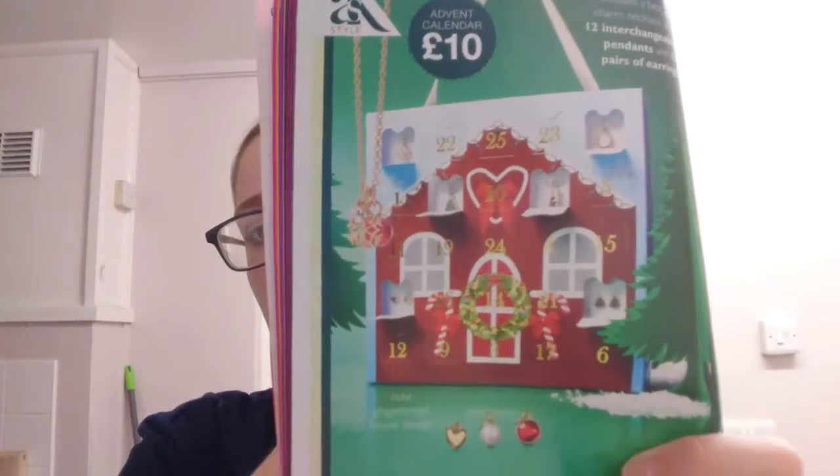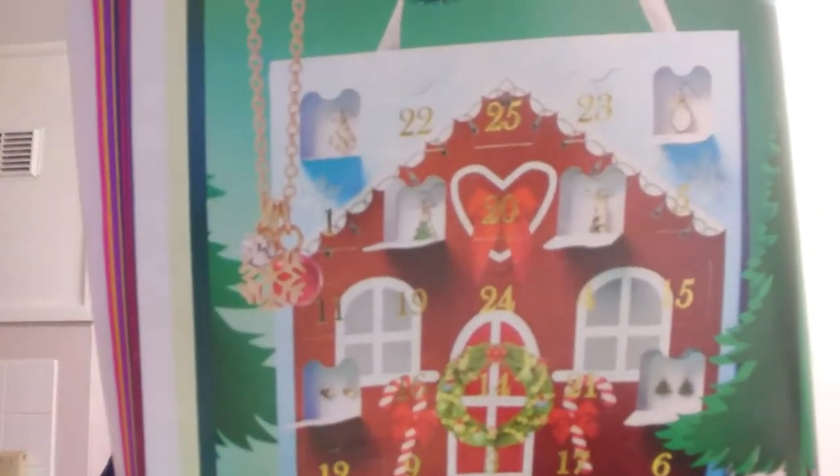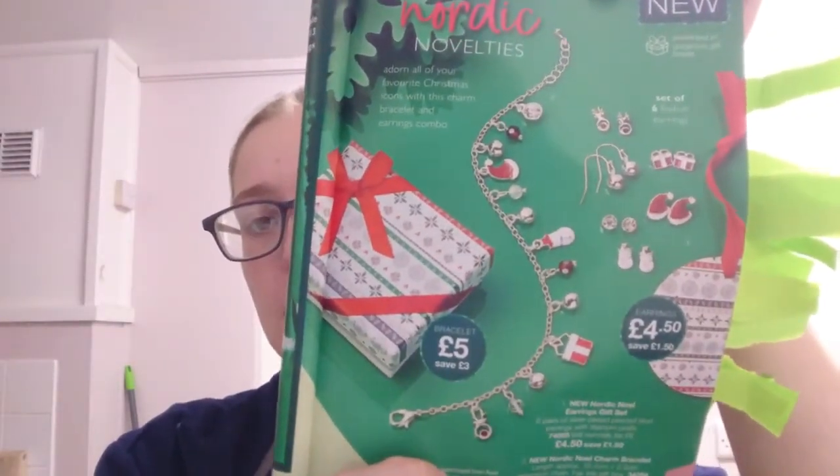Next is the Advent Calendar — 13 pairs of pierced stud earrings, a necklace with 12 pendants, and a gift box, just for £10. You get a little calendar to open every day, with the necklace visible in the top corner. Then we have the earring gift set at £4.50 and a charm bracelet at £5, which looks really cute in the flesh.